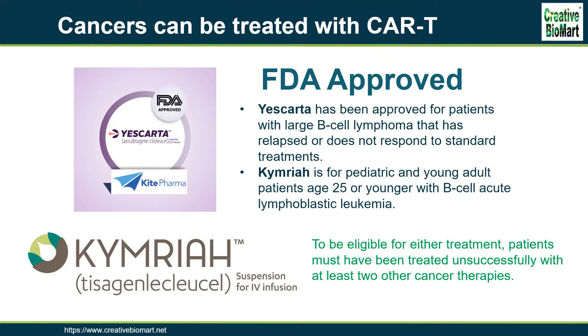Yescarta has been approved for patients with large B-cell lymphoma that has relapsed or does not respond to standard treatments. Kymriah is for pediatric and young adult patients age 25 or younger with B-cell acute lymphoblastic leukemia. To be eligible for either treatment, patients must have been treated unsuccessfully with at least two other cancer therapies.